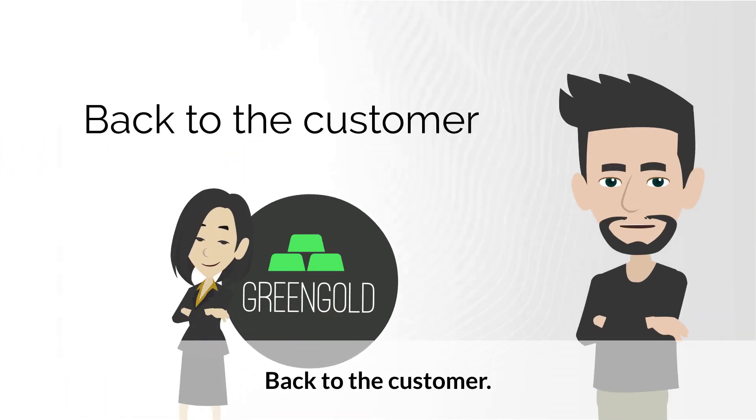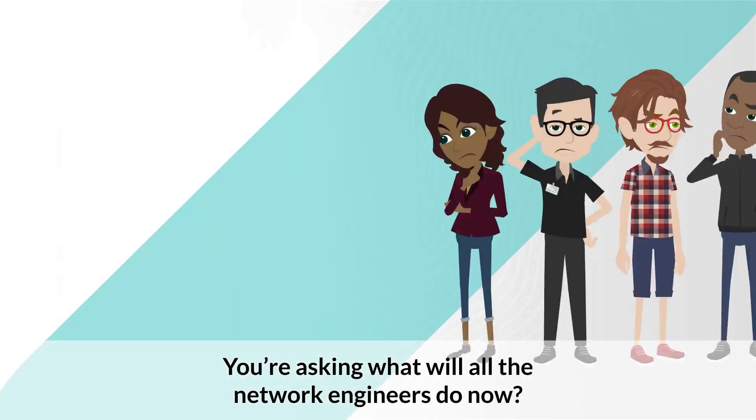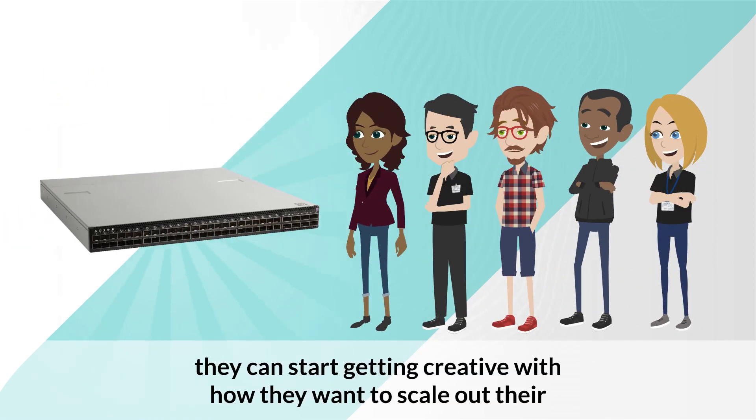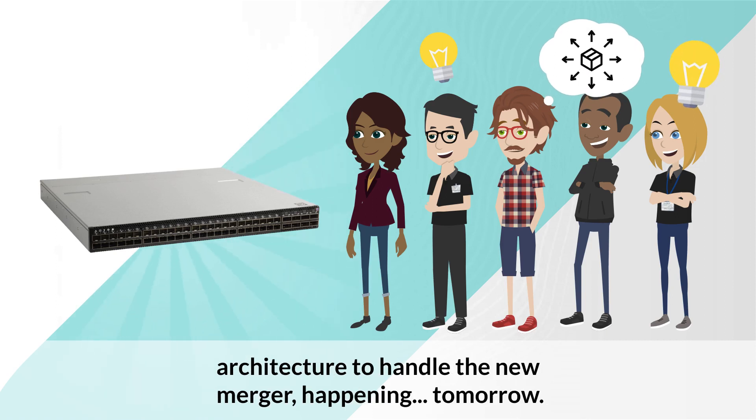Back to the customer. You're asking, what will all the network engineers do now? Well, now that they've seen the power of Maestro, they can start getting creative with how they want to scale out their architecture to handle the new merger happening tomorrow.